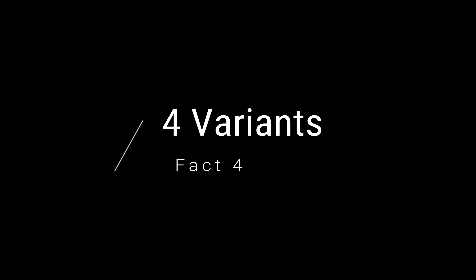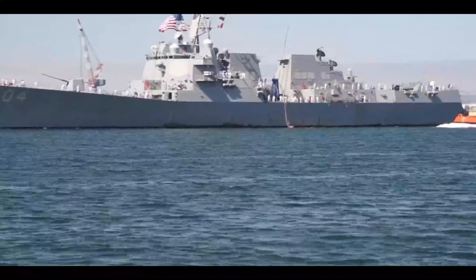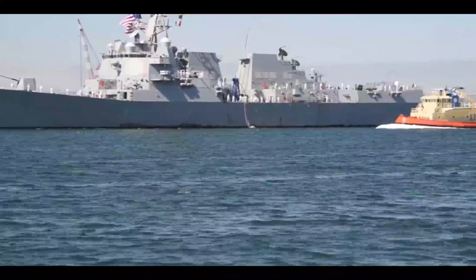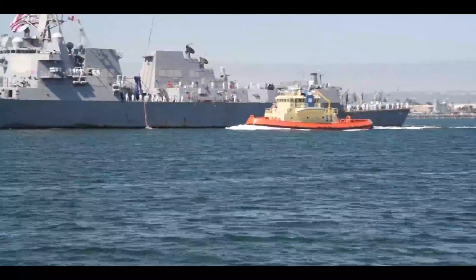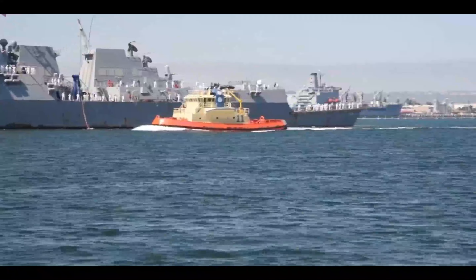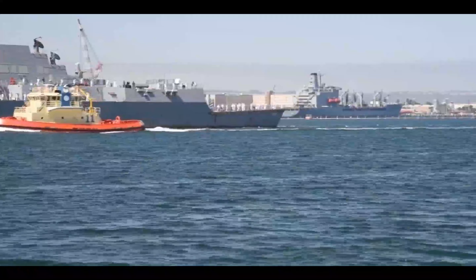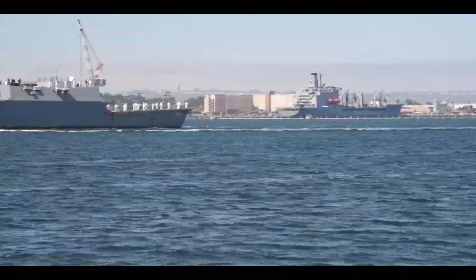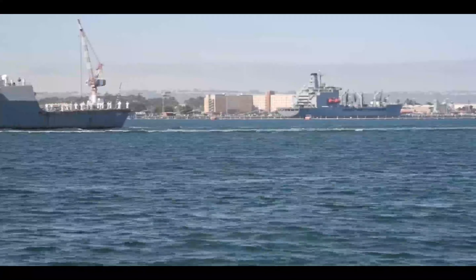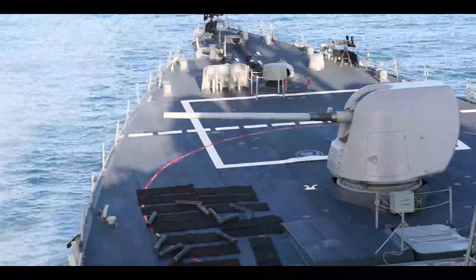Fact 4: 4 Variants. As I mentioned in previous sections, the production of the Arleigh Burke-class destroyers was restarted in 2009. Up to that point, there were actually 3 different variants. Flight 1 was the original, encompassing DDG-51 through 71. Then there was an advancement with Flight 2, encompassing DDG-72 through 78. And then when production was resumed in 2009, DDG-79 through 124 and 127 are the Flight 2A variants, which have additional technologies but no harpoon launchers.